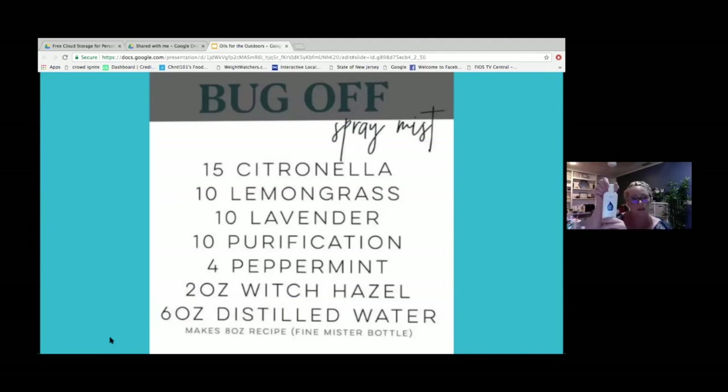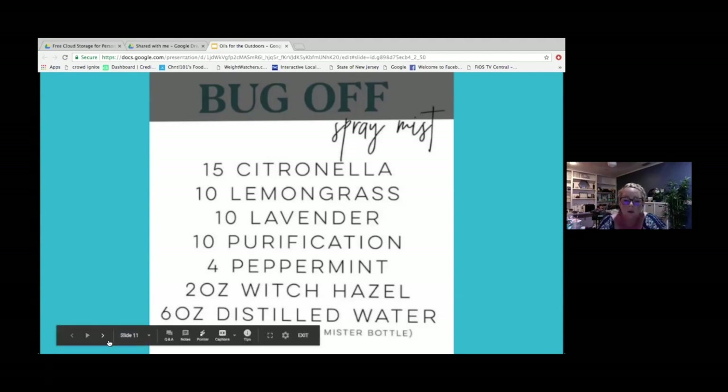If you didn't have the Young Living insect repellent or wanted something you could put in your pocket, you could create your own bug-off spray mist using Young Living's essential oils, including citronella, lemongrass, lavender, purification, and peppermint. Throw in a little bit of witch hazel and some distilled water and you've made your own. The oils used in the Young Living insect repellent are citronella, lemongrass, rosemary, geranium, spearmint, thyme, and clove, and it also contains vitamin E. If it was out of stock or you had these oils on hand, this would be a great way to help keep the bugs away in a pinch.